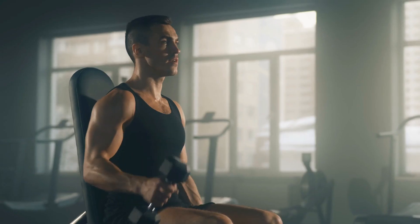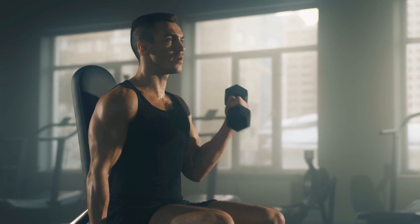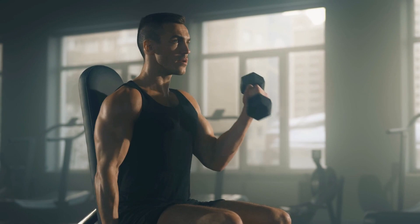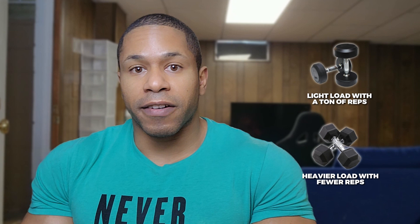Lifting lighter weights to failure produces a large amount of muscle fiber recruitment anyway, because we're taking the muscles to failure. The point of muscle growth and progressive overload is to take the muscles to failure — whether you're doing it with a light load and a ton of reps or a heavier load with fewer reps. As long as we take the reps to failure, that is the stimulus the body is looking for.